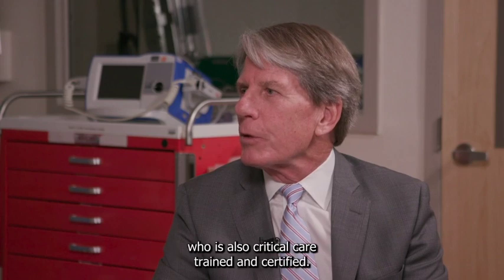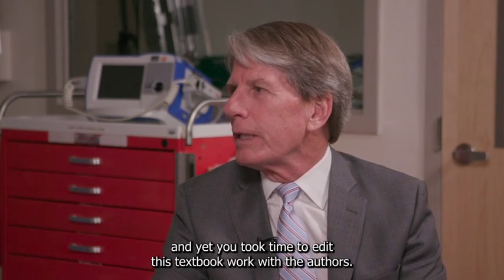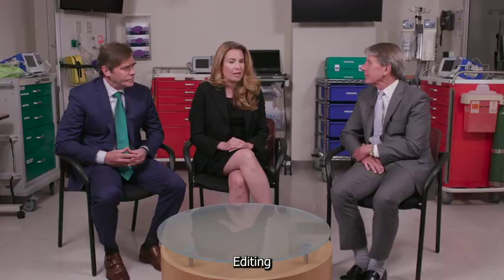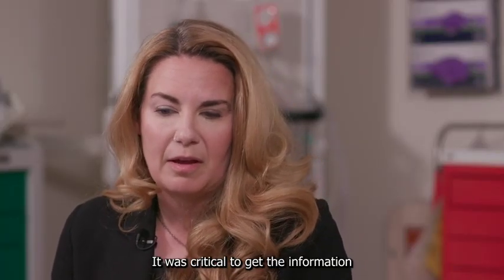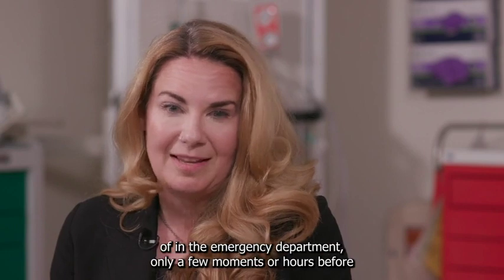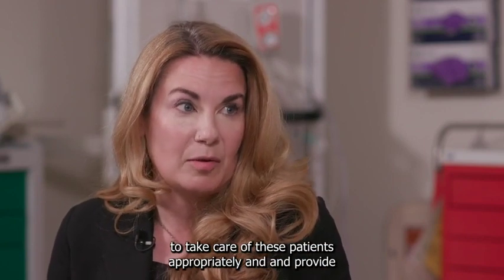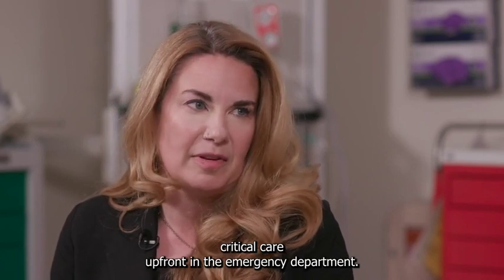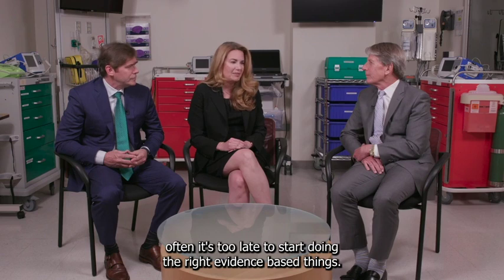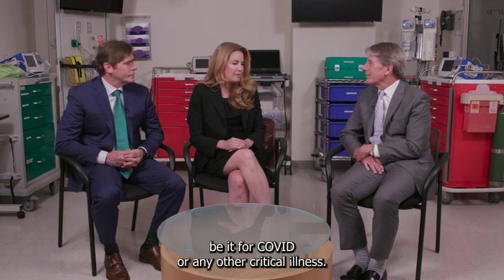Susan, you're one of those emergency medicine specialists who is also critical care trained and certified, so you were in the midst of the critical care aspect of COVID, and yet you took time to edit this textbook. Editing Rosen's during the pandemic was truly a labor of love. Working in the ICU and taking care of COVID patients who had been in the emergency department only hours before made it clear how important it is to provide critical care up front in the emergency department. Once a patient gets to the ICU, often it's too late to start doing the right evidence-based things. This is why emergency medicine is essential to improving the care of these patients, be it for COVID or any other critical illness.